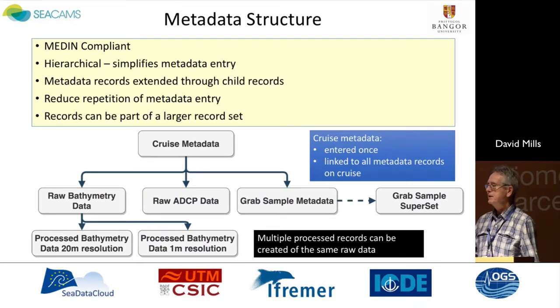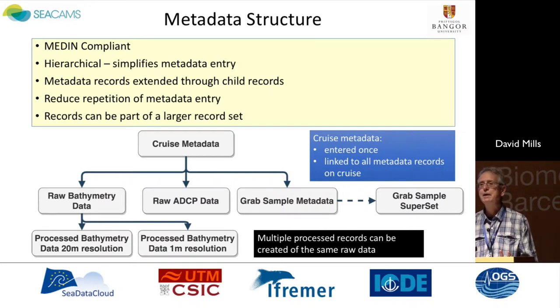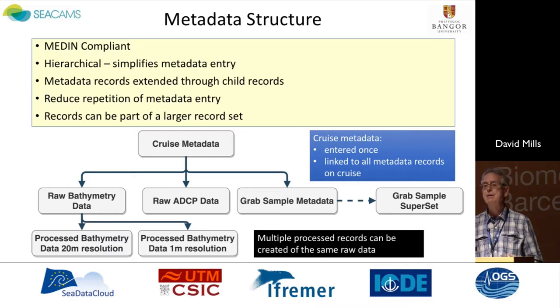We started from a blank piece of paper but mindful of what was in place already. Our structure has been driven by the desire to ensure we were MEDIN-compliant — that's the Marine Environmental Data and Information Network for the UK. Our approach has been to take a hierarchical approach to simplify data entry, thinking about the workflow that our researchers are using and to create a system more likely to engage them in this process — to simplify where possible and reduce repetition. With cruise metadata, for example, we only enter that metadata once, and it's linked to all subsequent metadata records on that cruise, whether it be for bathymetric data, ADCP, grab samples, and so on. These are truly multidisciplinary cruises that we operate.